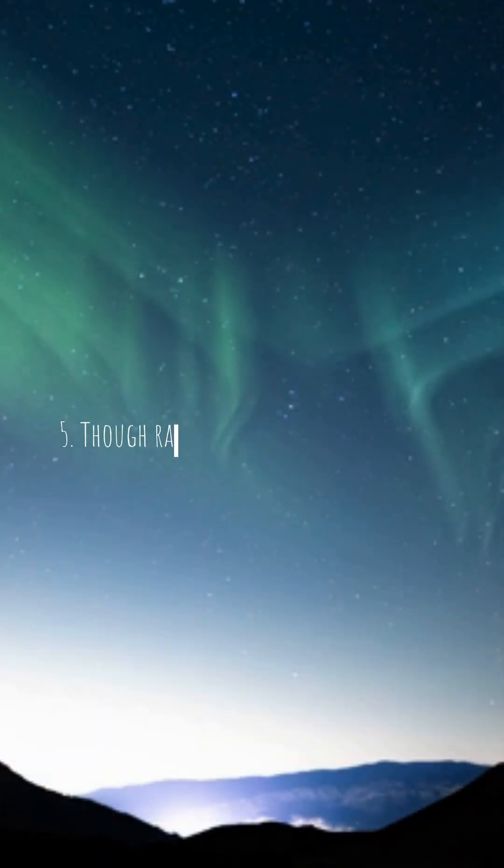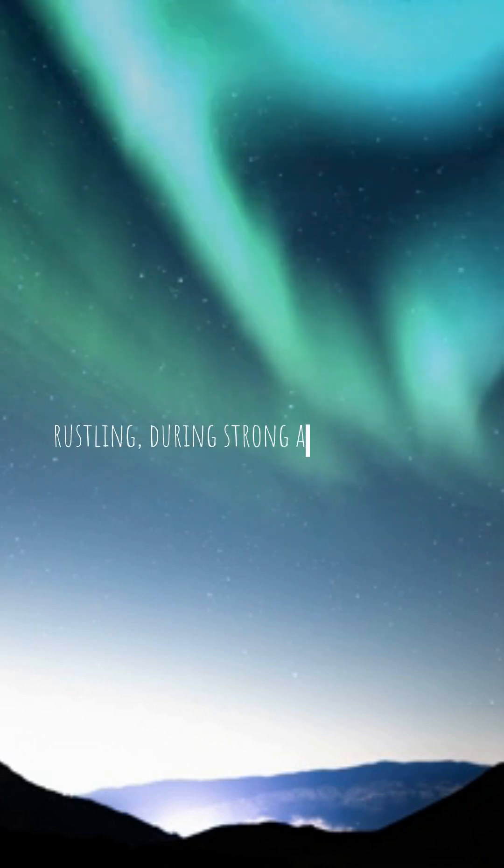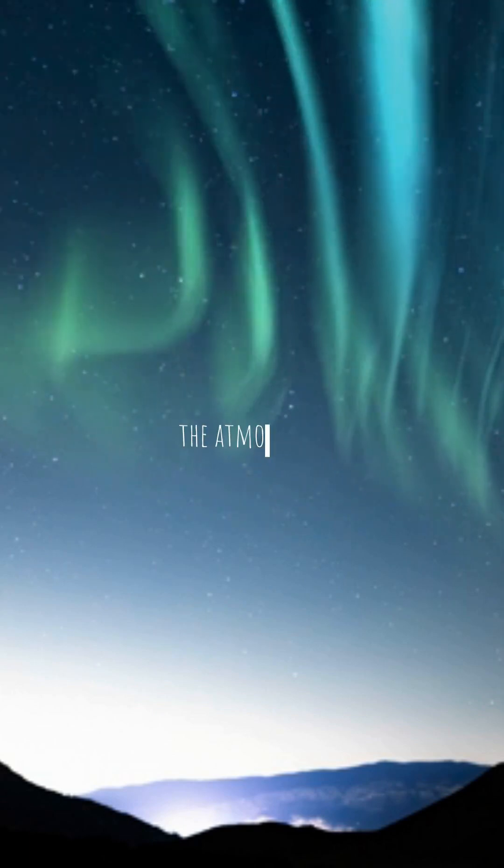Fact 5: Though rare, some people have reported hearing faint sounds, like crackling or rustling during strong auroral displays. Scientists believe these sounds may be caused by electric discharges in the atmosphere.